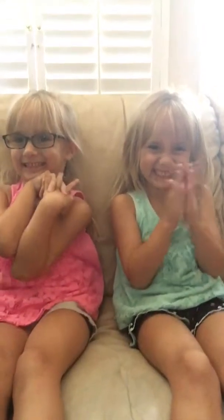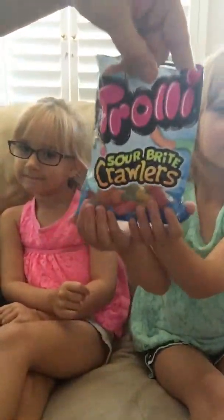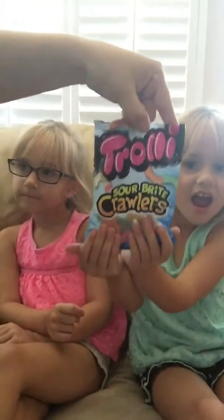What are we going to be doing today, guys? The Gummy Worm Challenge! So do you want to explain it or do you want me to? Okay, so I am going to give them a gummy worm. They're going to close their eyes and they have to guess the flavor. We have to close their eyes. And gummy worms are right here. We are using the Trolls Sour Bright Crawlers.